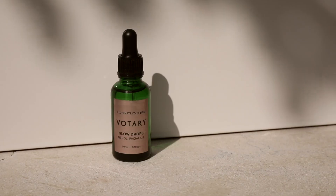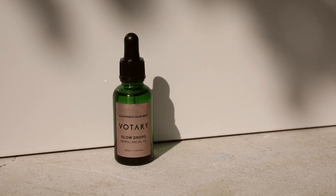They are also scented with the beautiful, uplifting, delicate scent of Neroli. They are a gorgeous thing and they are perfect for bringing back your glow.